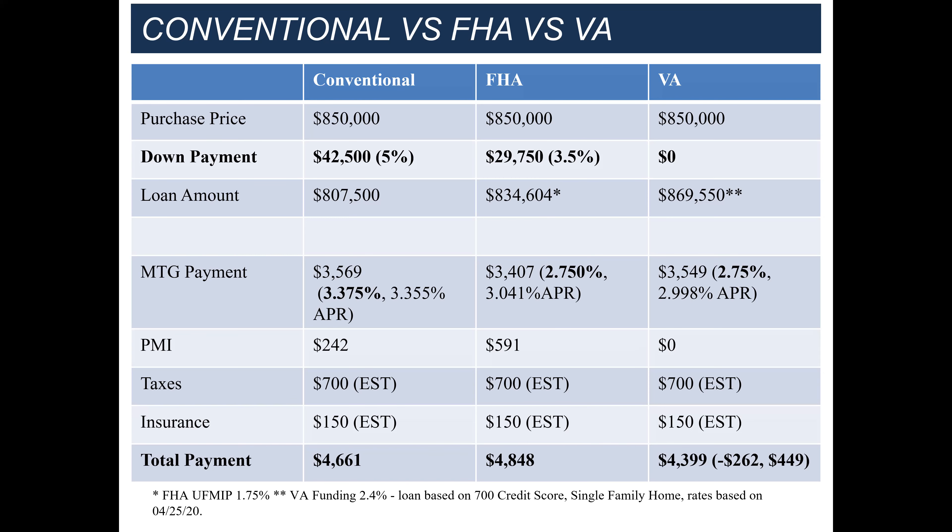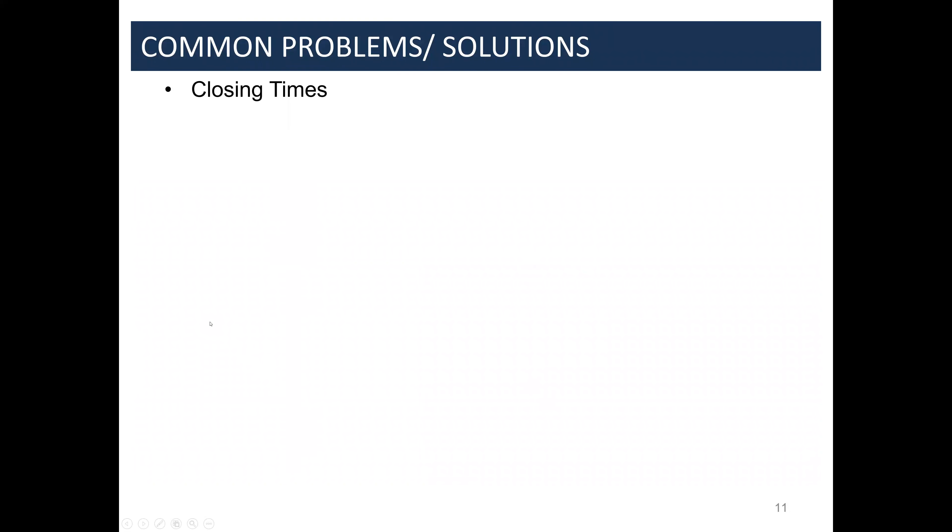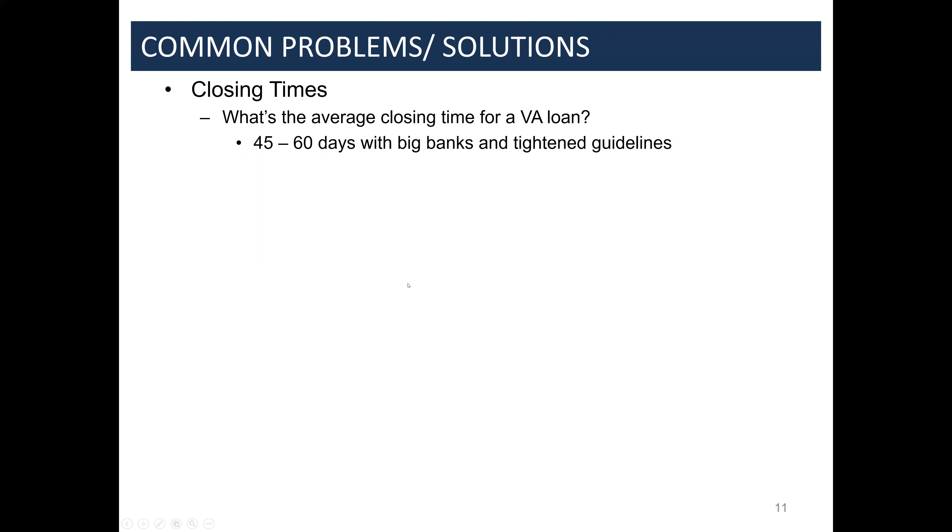Someone on a conventional loan would need to put down another roughly 10% just to match what the VA loan offers, and that buffer is valuable in case an appraisal comes in short. Now let's get into the meat and potatoes and solutions. What's the average closing time you guys hear for VA home loans? The average time is 45 to 60 days — which does not make loans competitive.